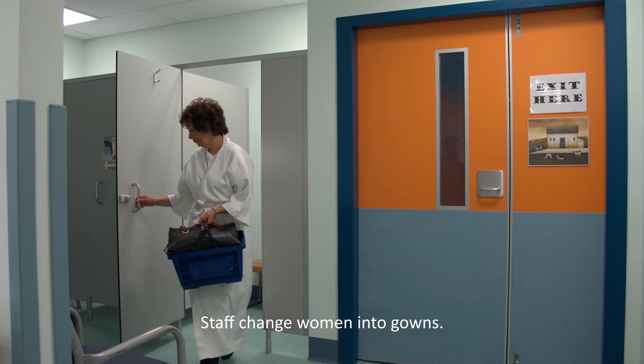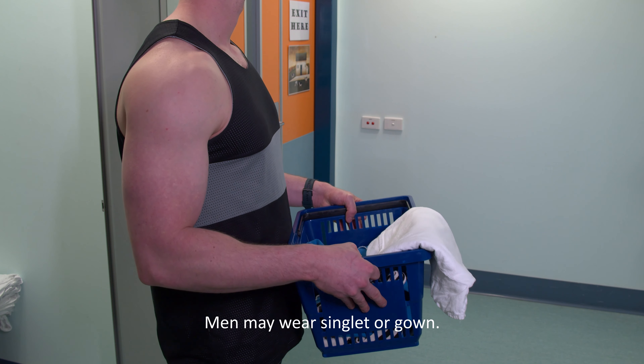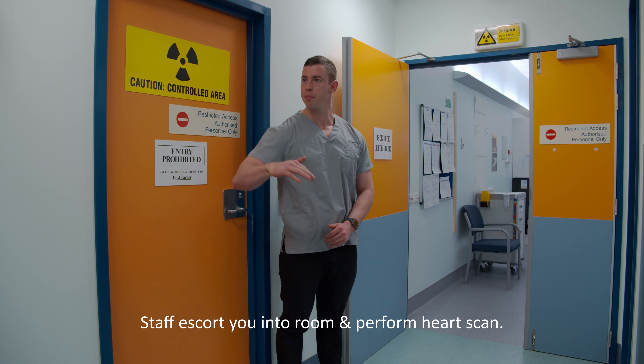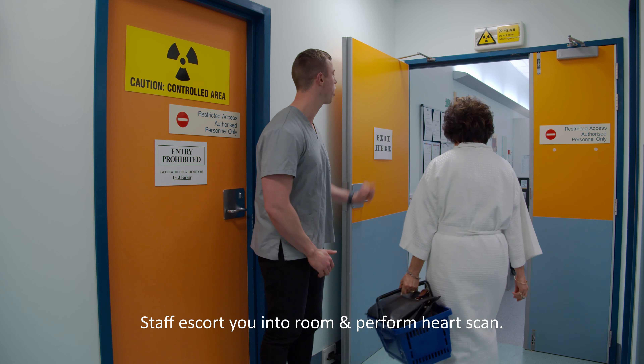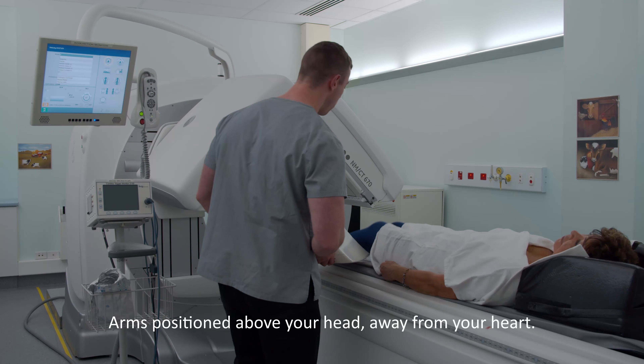When it is time to take pictures of your heart, staff will ask females to change into a gown. Males are also welcome to change into a gown, or they may prefer to wear their own singlet for the scan. The technologist will take you into the scan room for a SPECT CT scan of your heart. Scan pictures take 15 minutes.